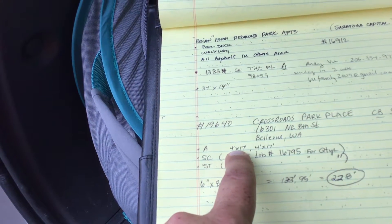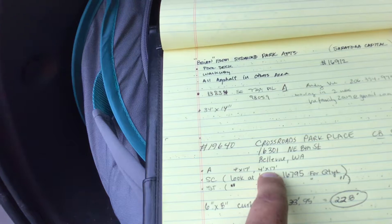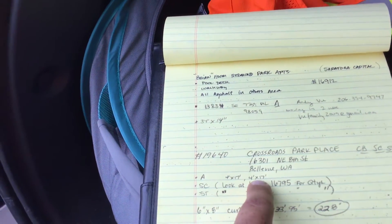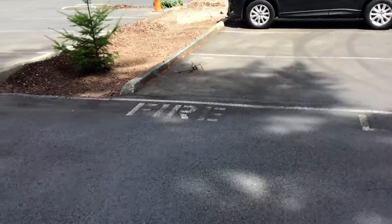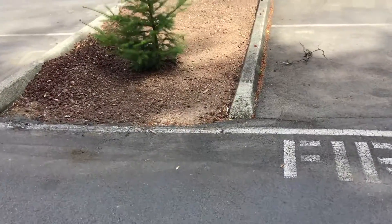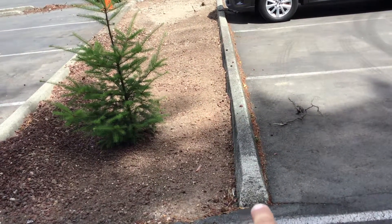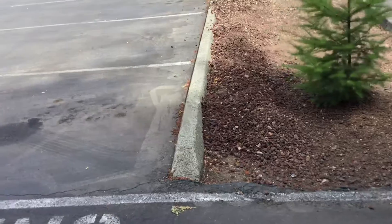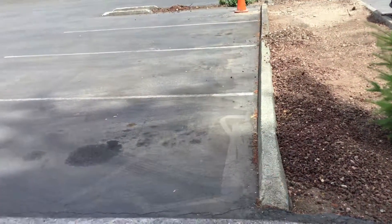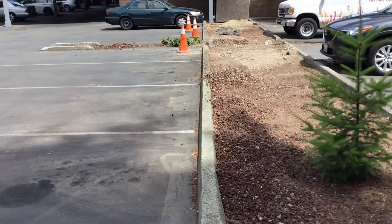There's a 4-foot by 17-foot patch — two of them actually — with 3-inch asphalt. Then there is 133 feet by 12 inches, which is going to be right here where we're going to rip out this curb, all the way down here, and put in asphalt underneath. Same thing on this side — instead of moving the curbing out onto the asphalt and shortening up the stalls, I offered to rip out the curb and put in asphalt.